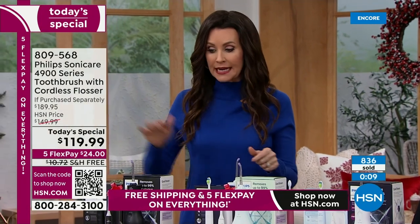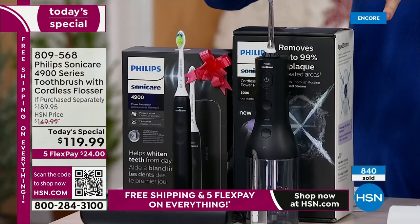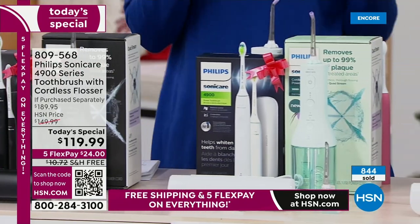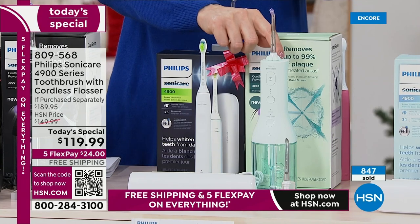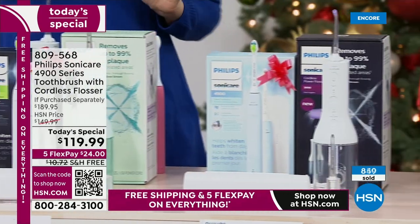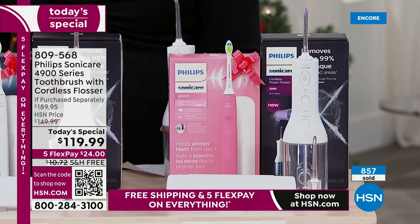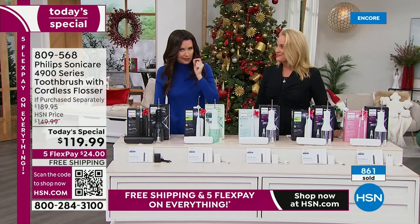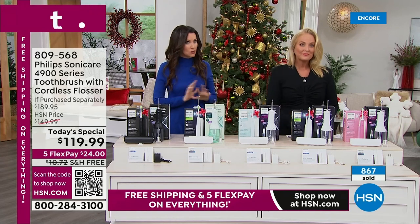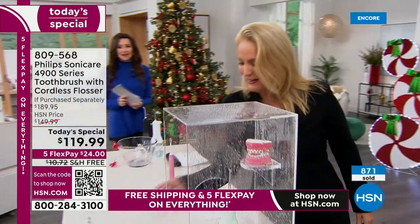The black toothbrush comes with the black cordless flosser — just recharge it. That one is in second place. Pink and white is the top seller. The mint flosser is the most limited right now — it comes with the white toothbrush. Then we have the blue that comes with the white, white with white, and pink with the white. What it comes with is the additional head for the flosser — if you want the straight single-stream flosser, you've got that too, plus the quad stream. Can we show the additional brush heads? We're about to sell out of those and the additional flosser heads as well. Please add those in.